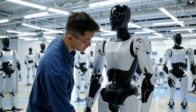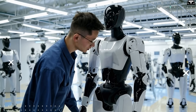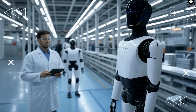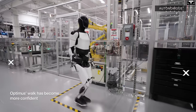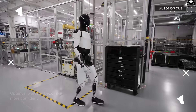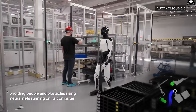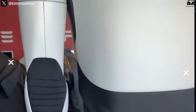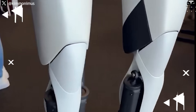Giga Tesla bot represents a major leap in turning humanoid robots from high-end research prototypes into mainstream consumer products, ready to work in factories, offices, hospitals, and even homes. It reflects not just an industrial vision, but Elon Musk's preparation for a global infrastructure that will support a post-labor era, where robots take over most basic human tasks. In the not-so-distant future, the Tesla bot may become the iPhone of robotics, and Giga Tesla bot is the massive Foxconn-style engine behind it.